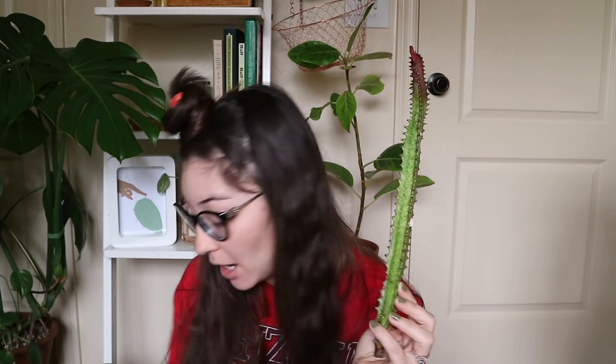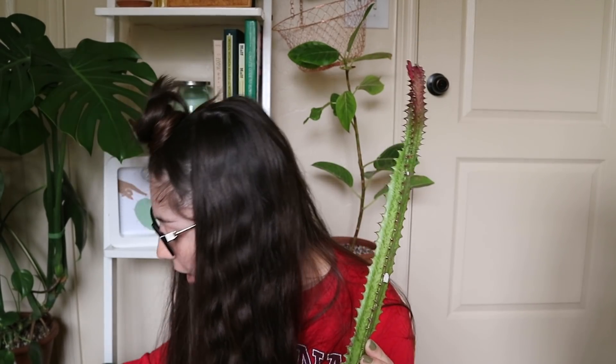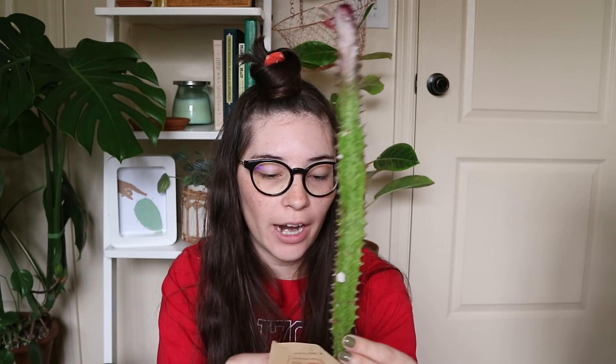I also got some seeds from someone I'm friends with on Instagram — string of pearl seeds. I'm going to try seed starting with houseplants, and I'm interested to see how that goes. I'll definitely be making a video about that process. I also got some string of hearts seeds from Adam and I'm excited to start all of those and see what happens.